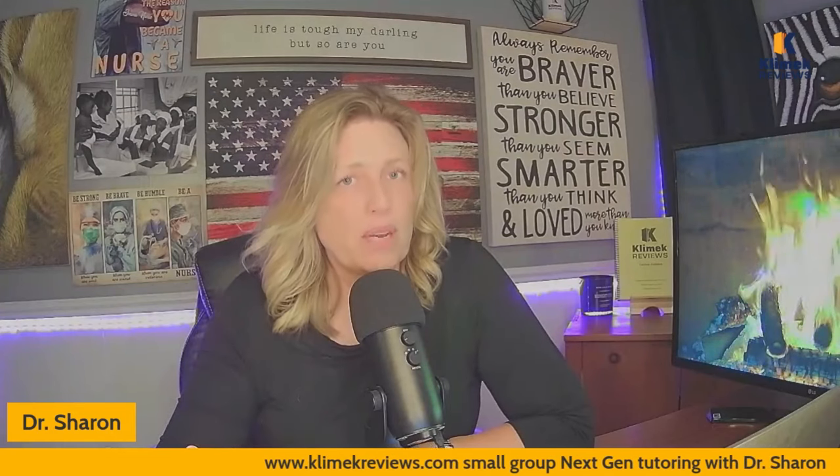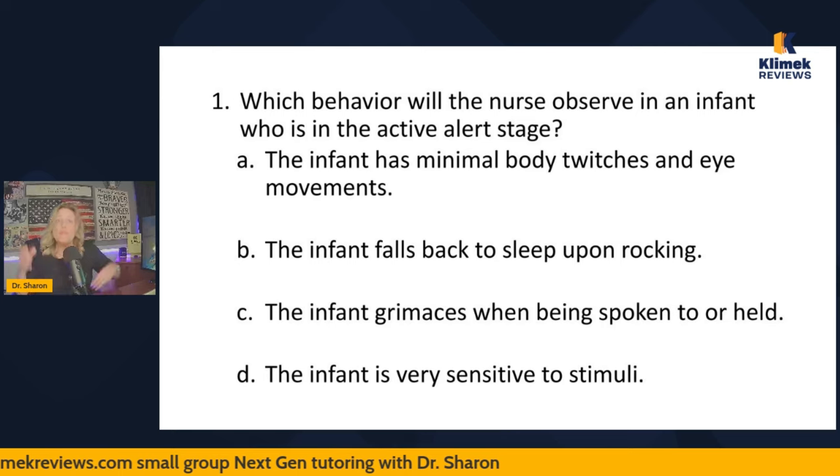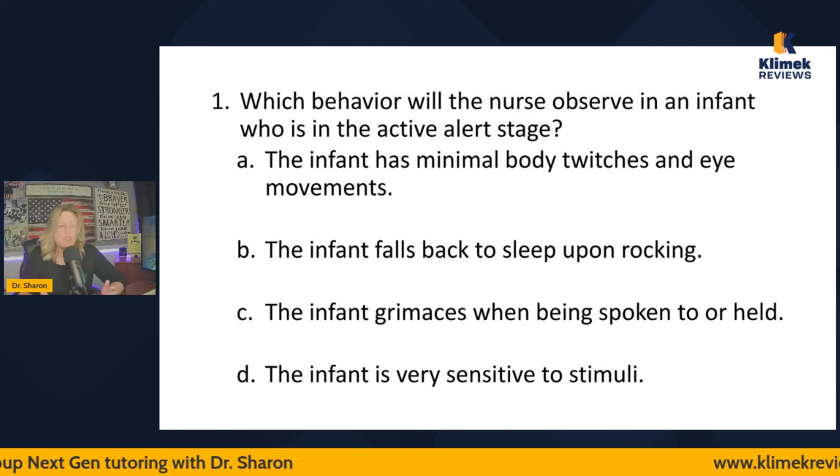There's no eeny meeny miny moe on the NCLEX — you have to use common sense and use some guessing strategies. Mark does small group tutoring and covers guessing strategies in some depth. I also do small group tutoring if you're interested in next-gen tutoring. So let's get started. This isn't about what you know fact-wise — this is about general nursing knowledge and using common sense.